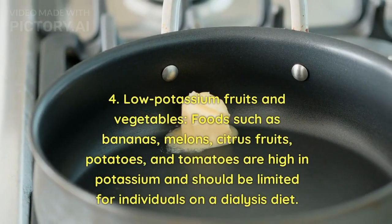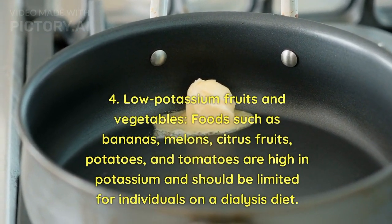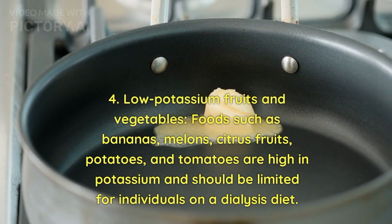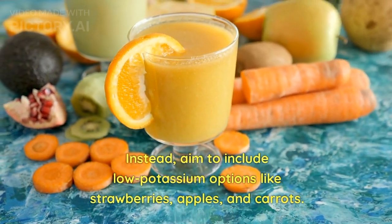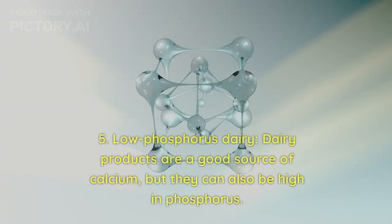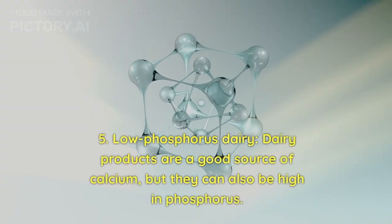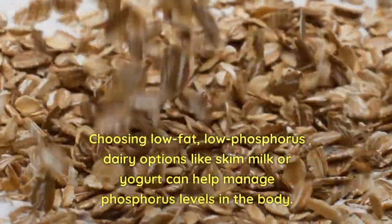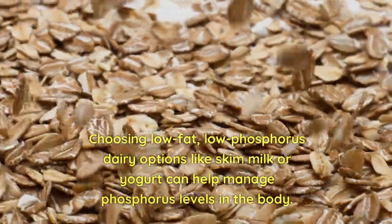4. Low-potassium fruits and vegetables — foods such as bananas, melons, citrus fruits, potatoes, and tomatoes are high in potassium and should be limited. Instead, aim to include low-potassium options like strawberries, apples, and carrots. 5. Low-phosphorus dairy — dairy products are a good source of calcium but can also be high in phosphorus. Choosing low-fat, low-phosphorus dairy options like skim milk or yogurt can help manage phosphorus levels in the body.